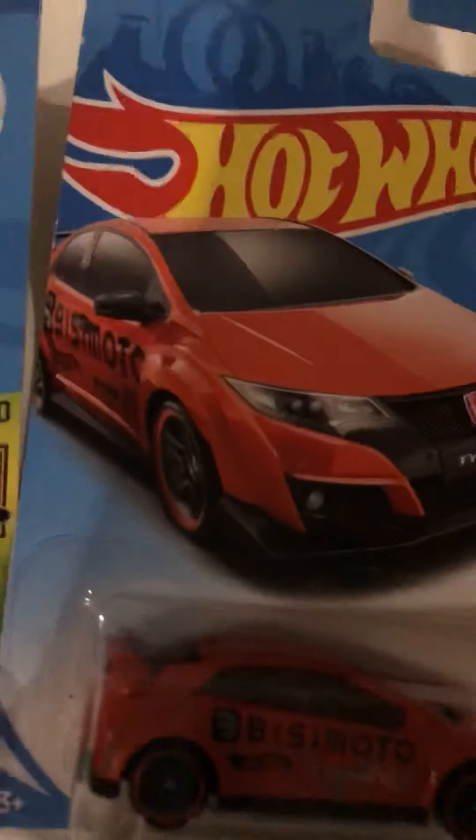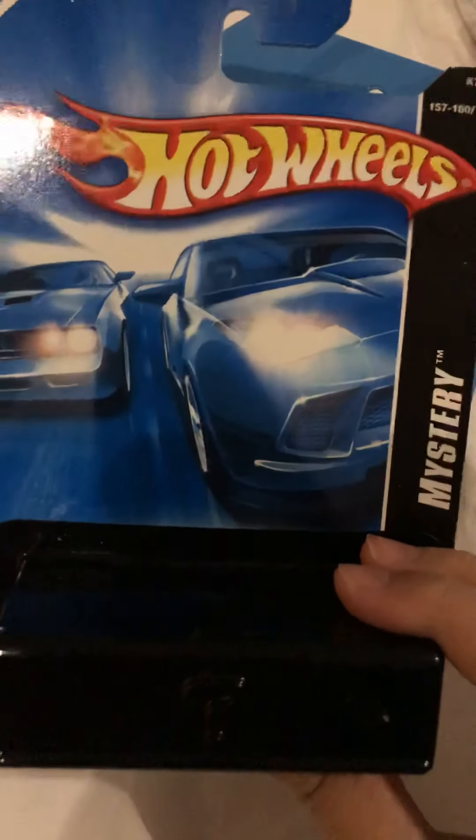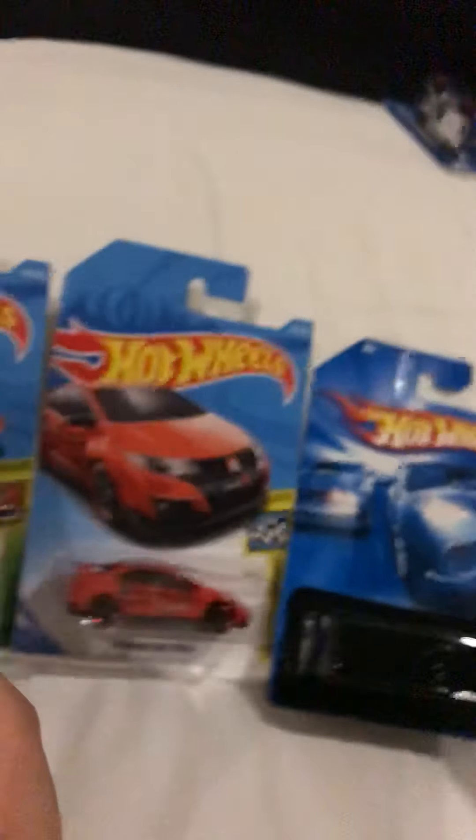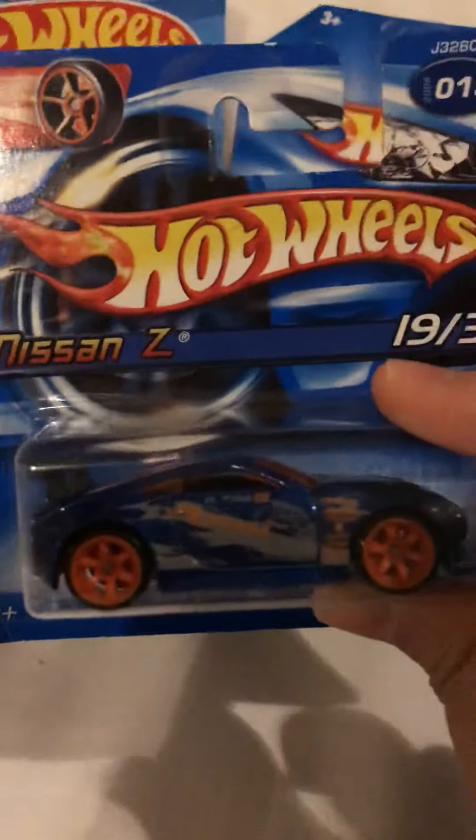We also got another collection — here it is, a 2017 Ford GT. I also got the Hot Wheels Mystery Models 2017. And there's a Lotus Project 200, and I got two more.